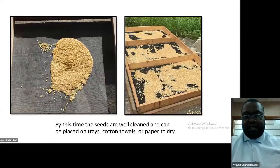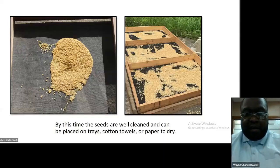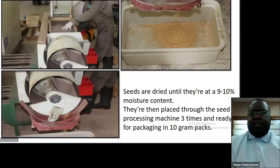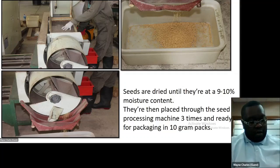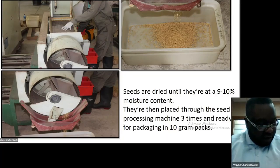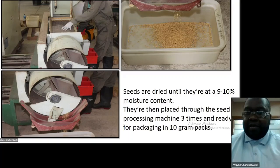By the time the seeds are cleaned, they are placed on trays of cotton towels or paper to dry. Seeds are dried using sun drying or oven drying. The seeds are dried until they reach 9 to 10% moisture content. They are then placed in a seed processing machine three times before they are ready for packaging in 10-gram sizes. Running through the machine at least three times ensures the seeds are clean, free of trash, look marketable, and will be stored properly.